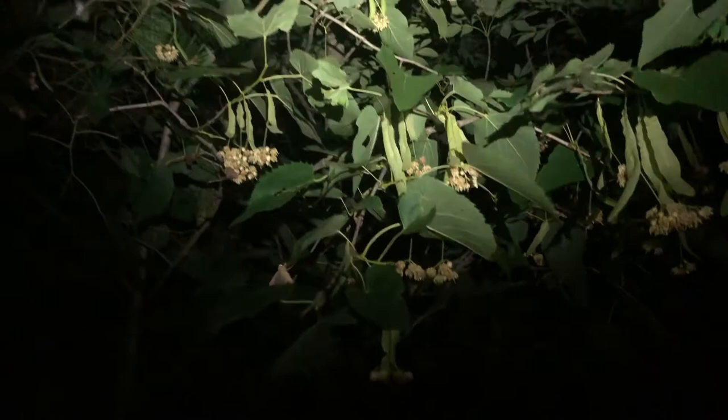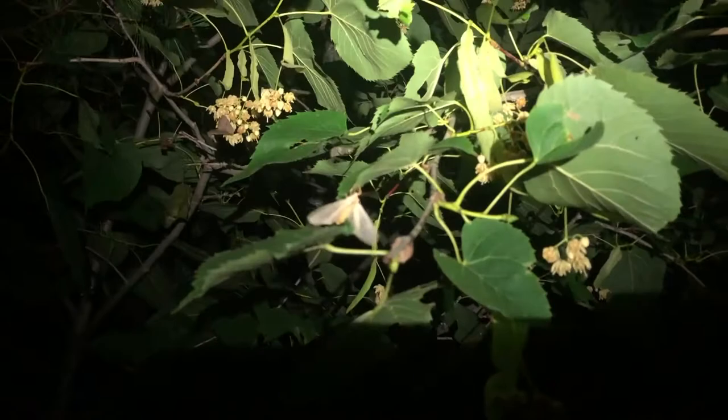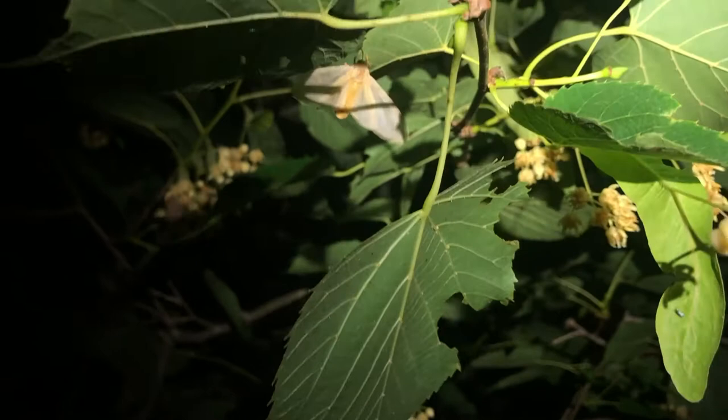It's so cool just watching them all fly around. This is really neat — seeing this basswood in bloom and watching all the moths come and hang out on it.